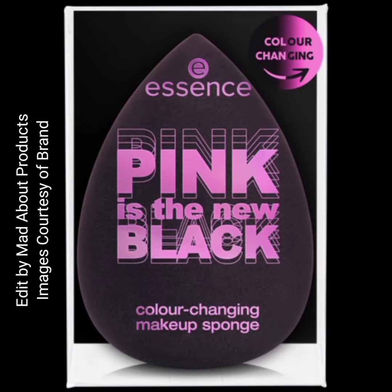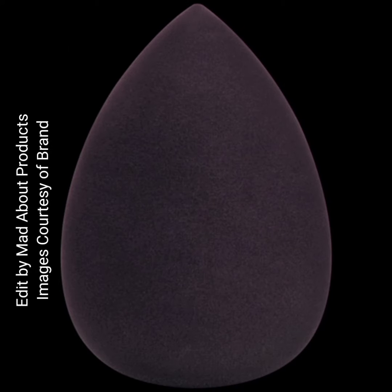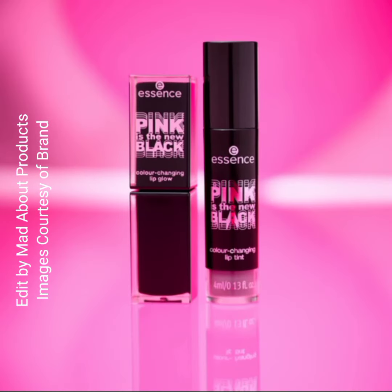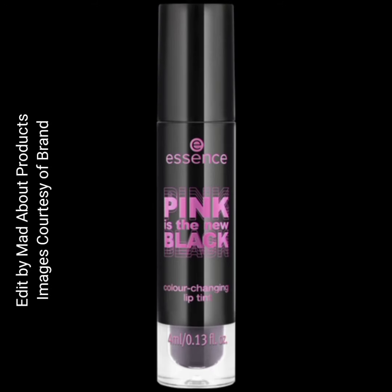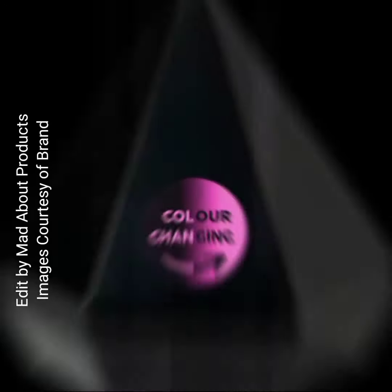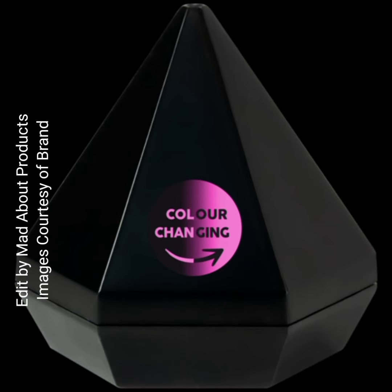The last product in this collection is the Pink is the New Black color-changing blush, priced at $5.99. This blush fits all skin tones — its pH-reactive black texture reacts with the skin for a delicate finish in a mauve shade with a natural glow. It has a creamy, soft, melting texture.